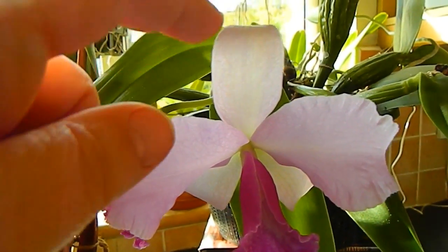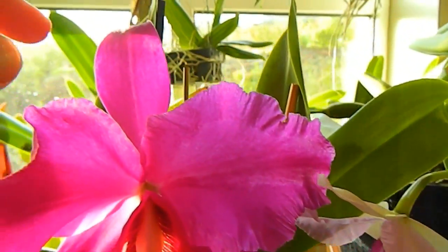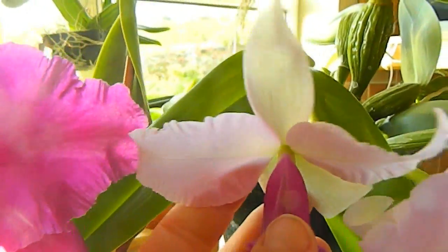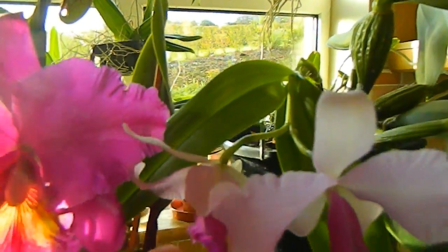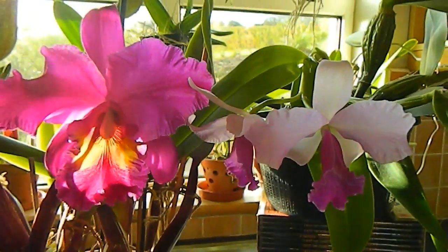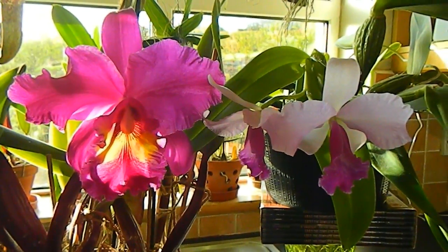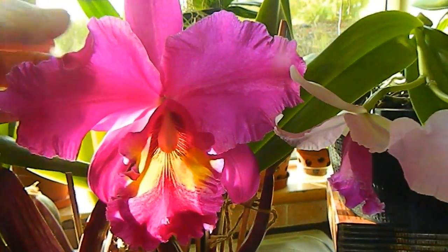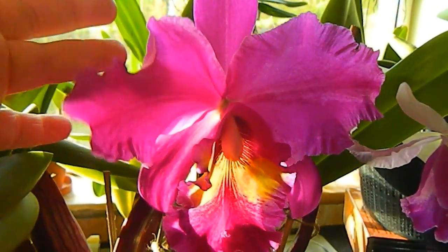Now this one — the dorsal petal is curling back, and also on the King of Taiwan. This one was straight up at first, but generally with Cattleyas this petal only stays upright for about a day before it decides to curl back. Whether my environment is too dry or something, I think that's probably it. But look at the King there — that's just curled around like that.